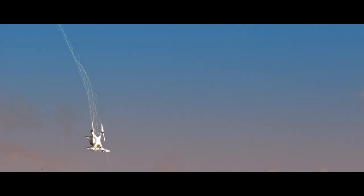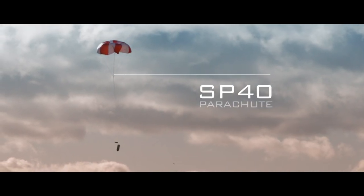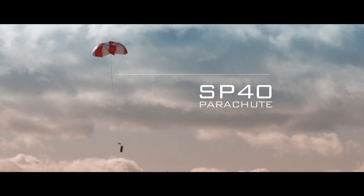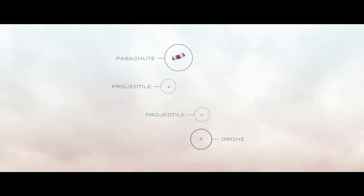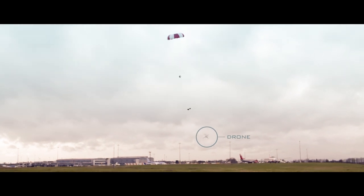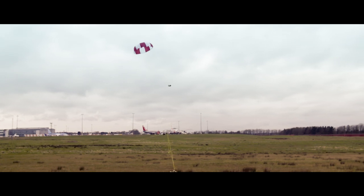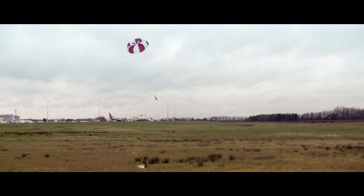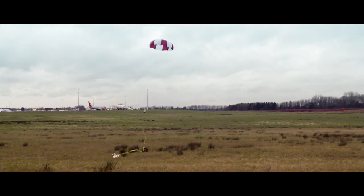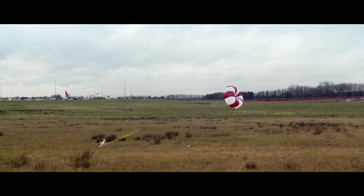Skywall projectiles can carry a range of countermeasures. The SP-40 includes a parachute which controls the descent of a captured drone. This minimizes the risk of any collateral damage and keeps the drone intact, allowing for forensic investigation and identification of the perpetrator. If the operator misses, the parachute will still deploy and safely return the tethered components for reuse.